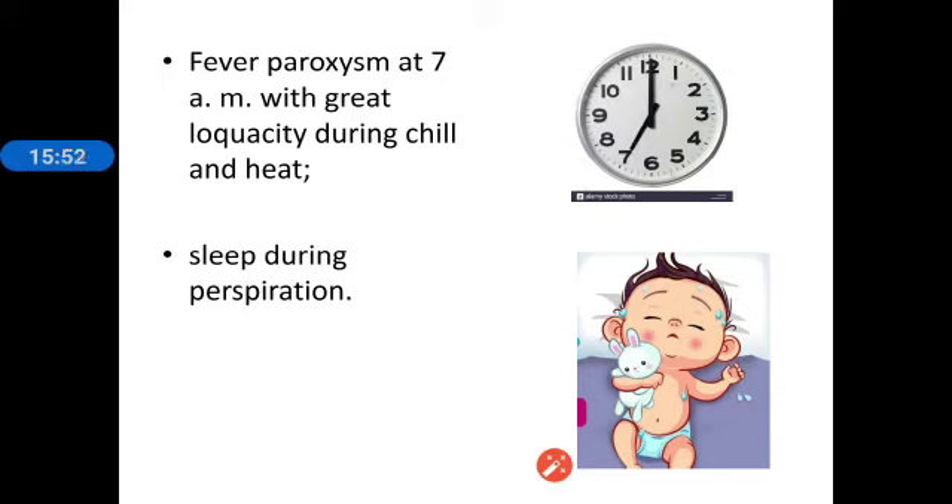Coming to the fever: the most characteristic feature of Podophyllum fever is that the patient becomes greatly loquacious, especially in the chill stage and the heat stage. During the sweat stage, the patient sleeps. So sleep during perspiration and loquacity during fever, especially during chill and heat, are key features. Fever paroxysm occurs at 7 AM — this is a characteristic. Then sleeps during perspiration.